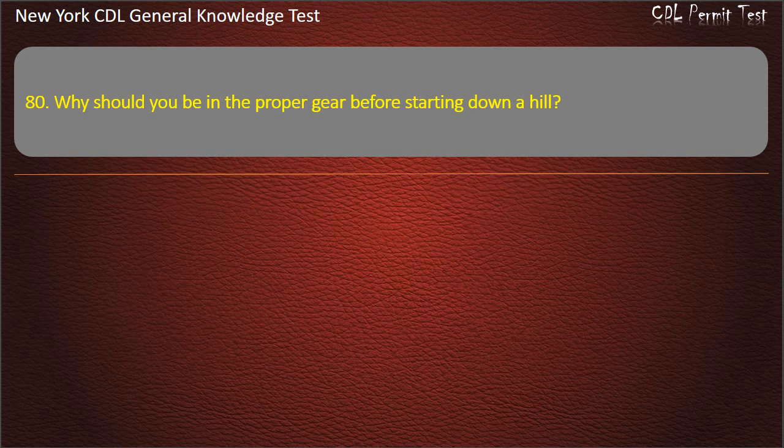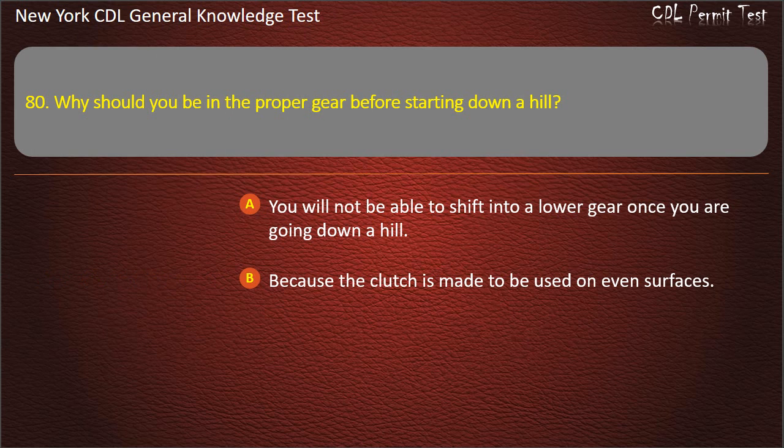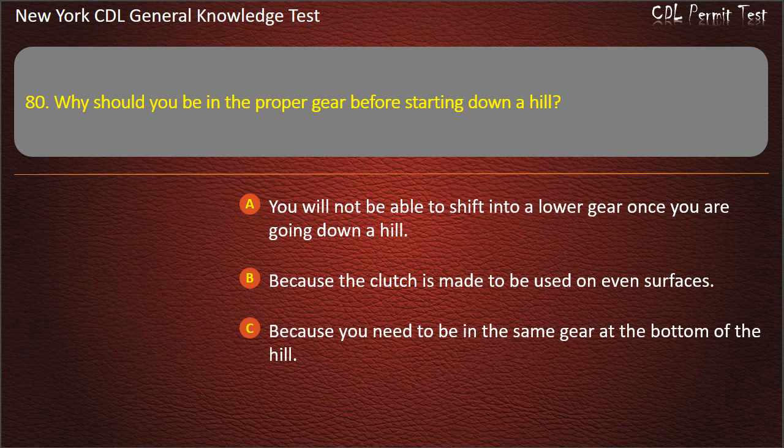Question 80. Why should you be in the proper gear before starting down a hill? You will not be able to shift into a lower gear once you are going down a hill. Because the clutch is made to be used on even surfaces. Because you need to be in the same gear at the bottom of the hill. Answer: You will not be able to shift into a lower gear once you are going down a hill.